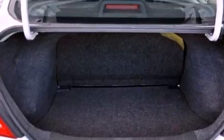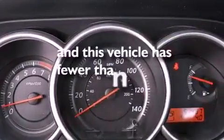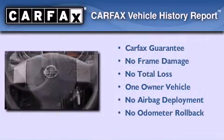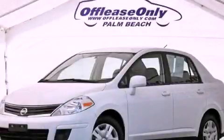An anti-lock braking system, a rear window defroster, and this vehicle has less than 52,000 miles. This Nissan has had only one owner, and it qualifies for the Carfax buy-back guarantee. Contact us today and schedule your opportunity to see this automobile in person.